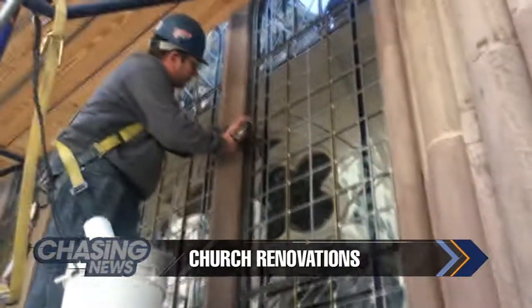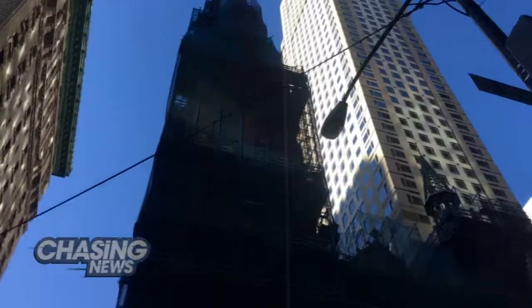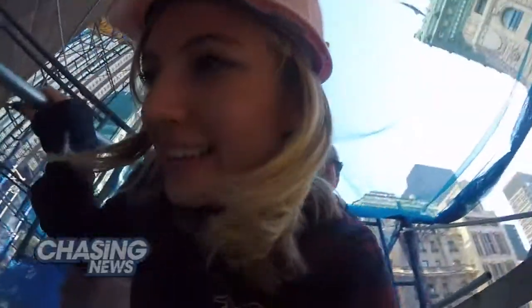What does it take to maintain history? They're caulking the windows — they move glass in and then caulk the sides. Well, it ain't easy. You're afraid of heights? That's why you wear this thing.